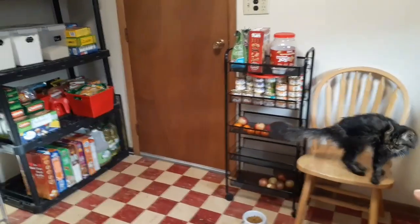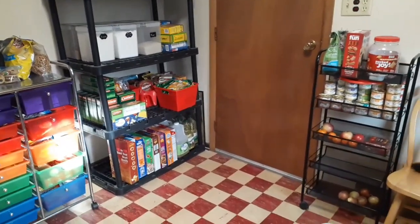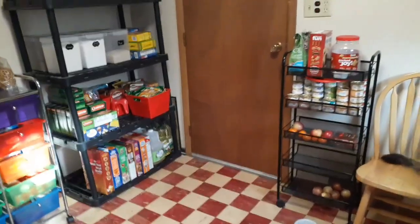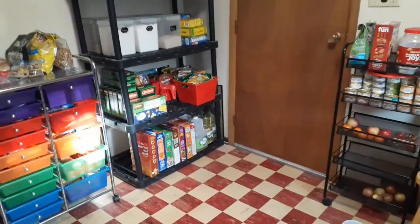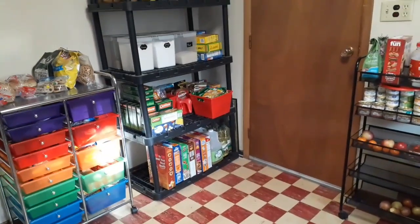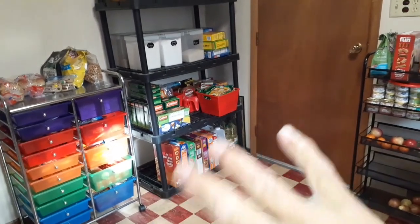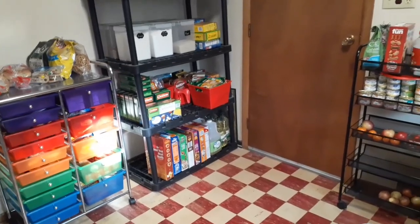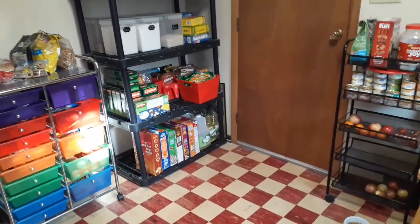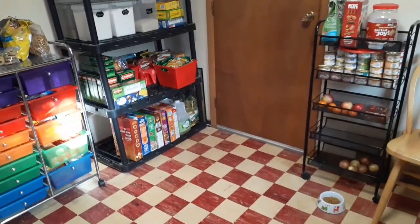That chair is for the cats — they like to sit and lay on there sometimes, and it's cute when they both sit on there. Anyway, back to the reorganization. My goal today was to get this area reorganized because it was in shambles, just in disarray.